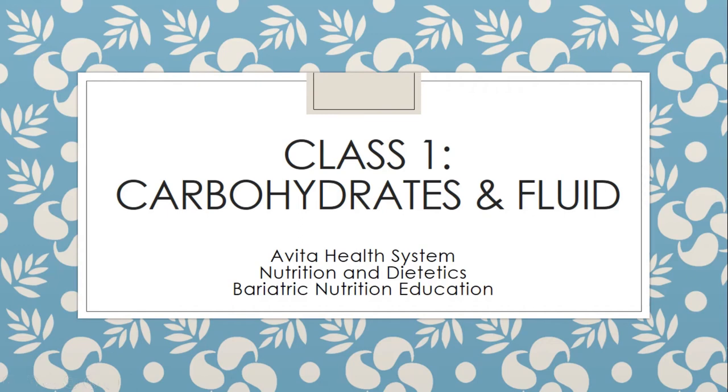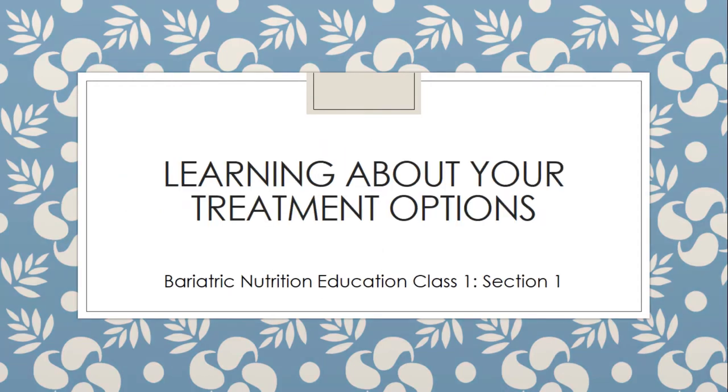Hi, everybody. This is Kelly Ritchie, one of the dieticians here at Aveda Ontario, and welcome to our online recorded classes for the bariatric program here at Aveda Health System. Class one is all about carbohydrates and fluids. However, we are going to start off by talking about the different treatment options or the different surgery types that we are most known for here at Aveda Health System.